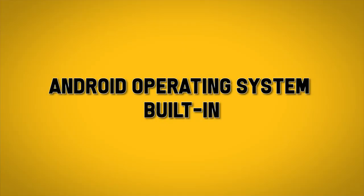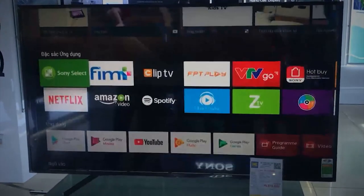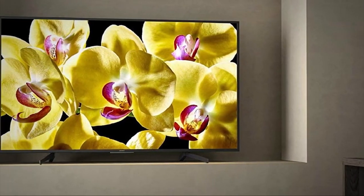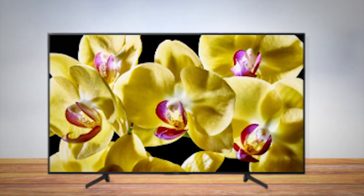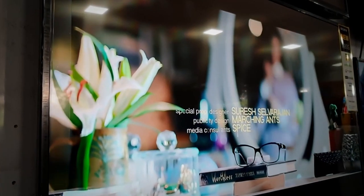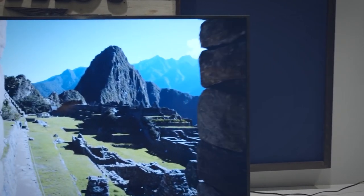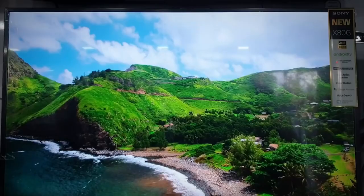It also has the Android operating system built in, along with Chromecast. However, in dark or black video screens, the color contrast could use some improvement. The X800G also has plenty of options for accessibility, including text magnification and a screen reader, ensuring it's usable for everyone. In terms of design, it has a strong, robust build, perfect for homes that may worry about pets or kids knocking over fragile screens. Being a budget model, you're not going to get all of the bells and whistles of a more premium product, but it's a top choice for a home cinema experience on a budget.